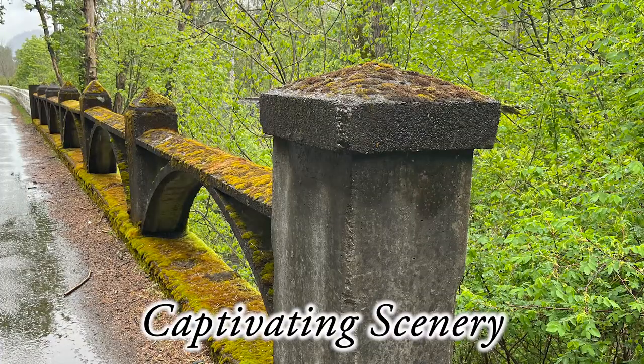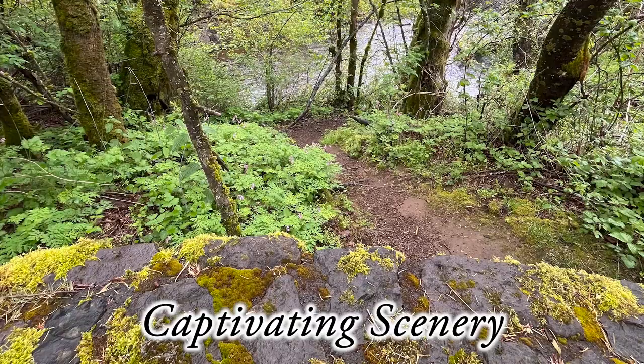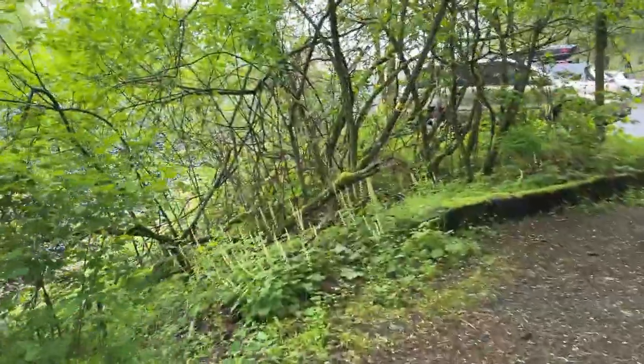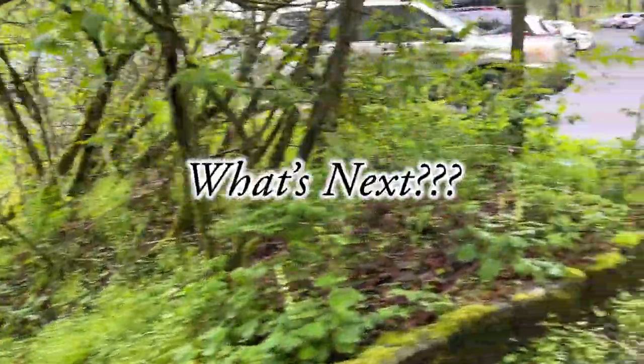This is the most captivating scenery. Look at this historic road and the moss on the trees — unbelievable. I like how this sun, well, what little sun there is, shines on the moss.